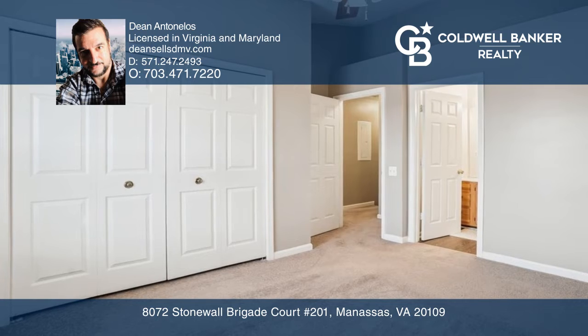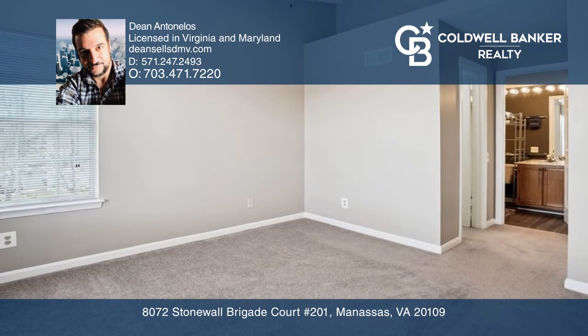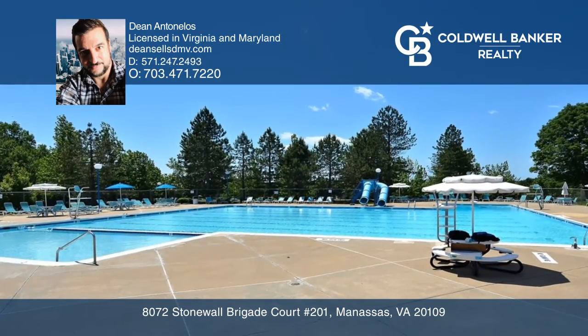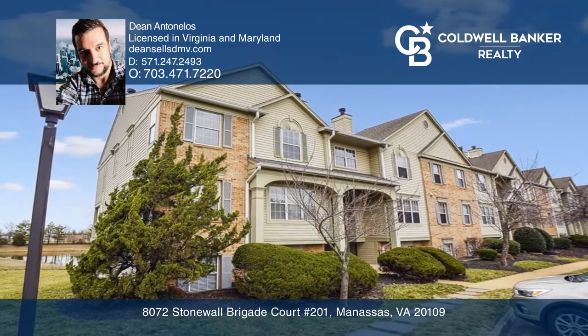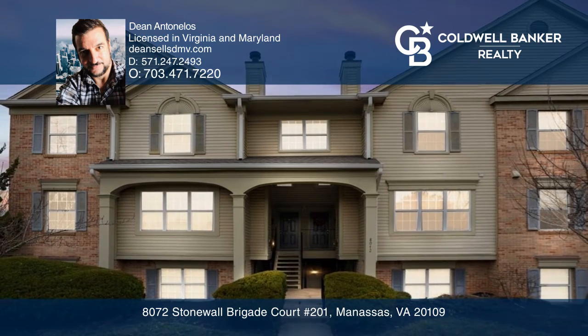Two large bedrooms with vaulted ceilings, a walk-in closet, and two full baths upstairs round off this immaculate condo, all in a well-maintained area filled with amenities galore, all in a great location. Take a look around your future home by contacting Dean Antonellos to schedule a tour.